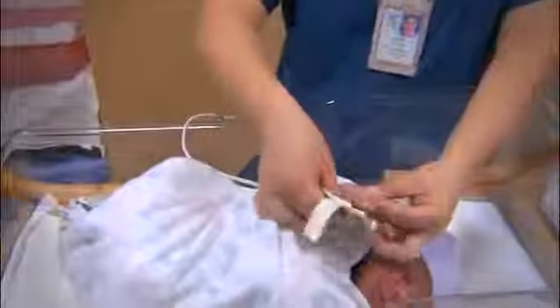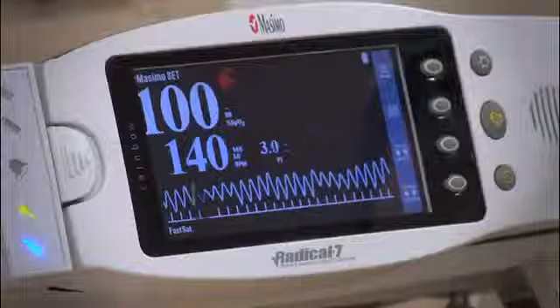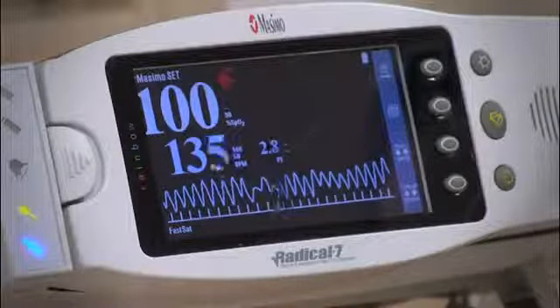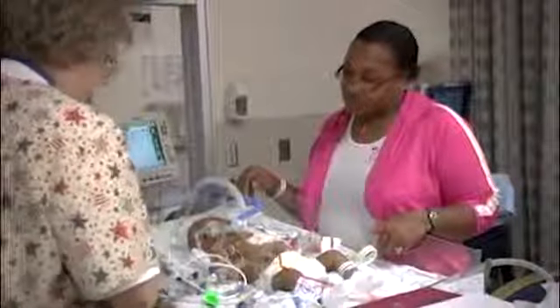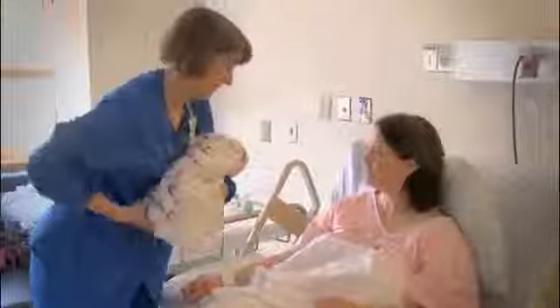Pulse oximetry, called pulse ox for short, is a simple, painless, and non-invasive test that helps identify babies with heart defects known as congenital heart disease, or CHD — the number one birth defect in children. Pulse ox is just one of several tools medical professionals use to help identify newborns with serious heart problems before they ever leave the nursery.